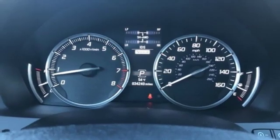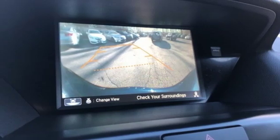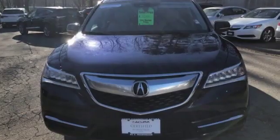Front heated leather bucket seats, auto dimming rear view mirror, voice activation, wireless phone connectivity, dual zone climate control, auto tilt away steering column, and power heated mirrors.